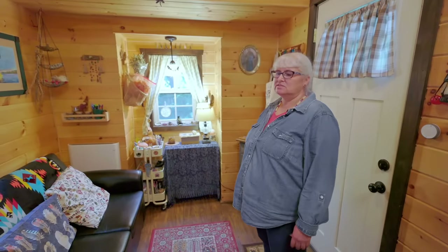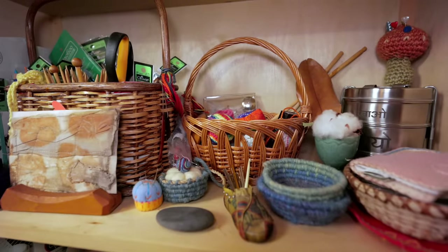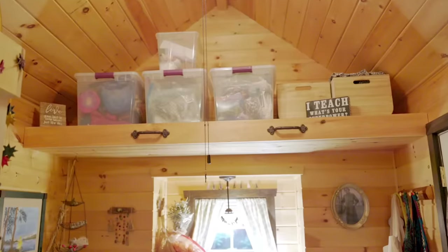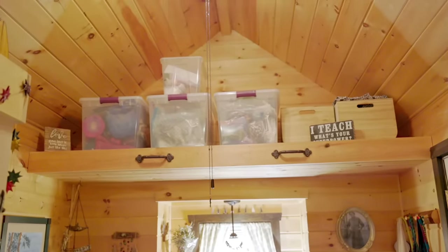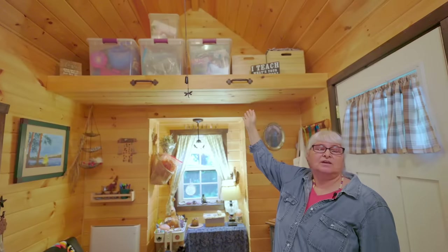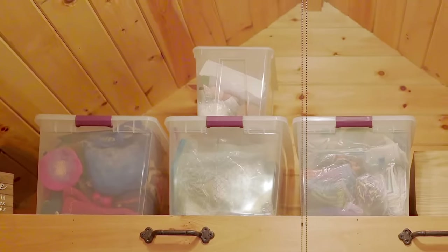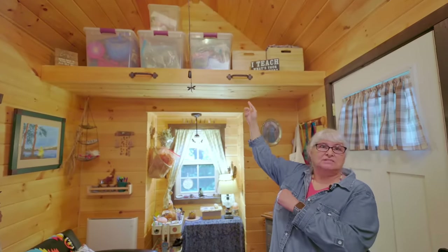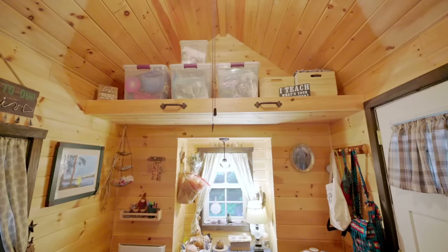One thing really important to me as a traveling teacher is not only having places to put the art supplies I use, but storage. So I designed this loft specifically to fit these totes, because they hold my samples that I teach with and extra supplies. When I travel with the house, I don't even have to take them down. These handles are excellent — when I open my ladder I hold on and it helps me grab the totes with one hand and bring them down.